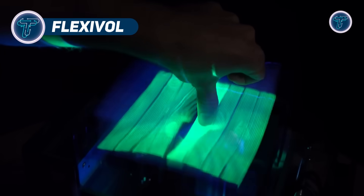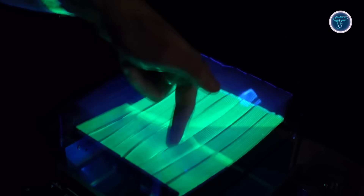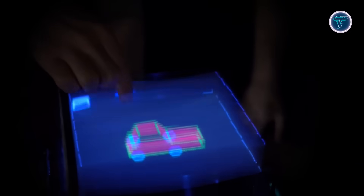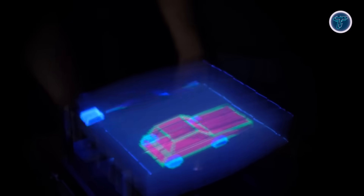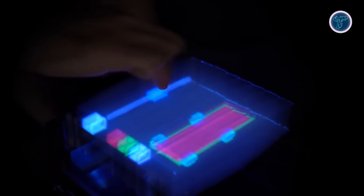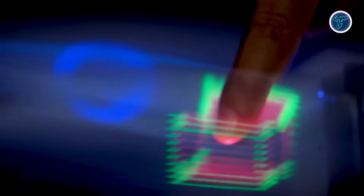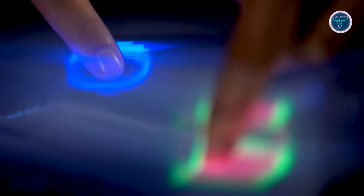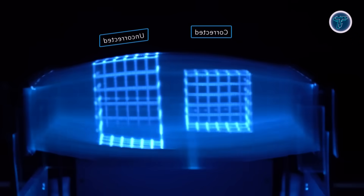Flexivol introduces a revolutionary leap in display technology by allowing users to interact physically with 3D content — no headsets, no glasses, just bare hands. Unlike flat or screen-based systems, Flexivol lets you reach into the display, grab, rotate, and move virtual objects as if they were right in front of you. Flexivol uses a flexible, stretchable diffuser instead of the stiff components found in typical volumetric displays. This flexible material creates a true volumetric experience, where digital visuals occupy a space you can touch and manipulate directly.